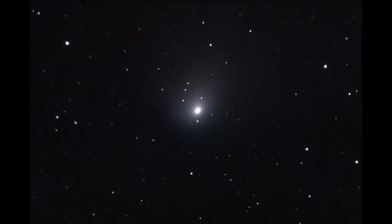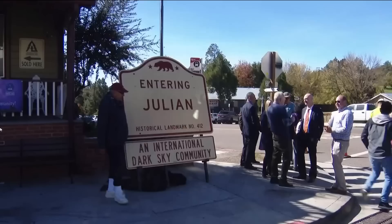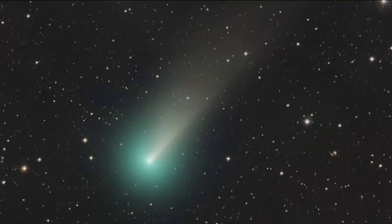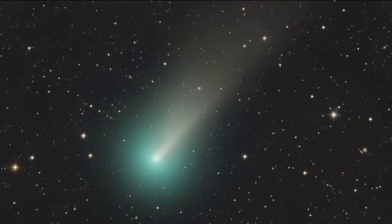If you want to see more of that green glow without a telescope, head to dark places like Julian or Borrego Springs. It's in the northern part of the sky, changing over the course of the night, but it's about 45 degrees off the horizon in the direction of the north star — kind of in between the Big Dipper and the Little Dipper for reference.